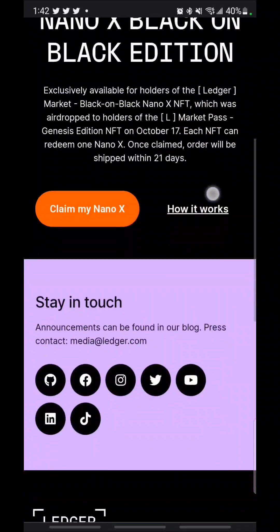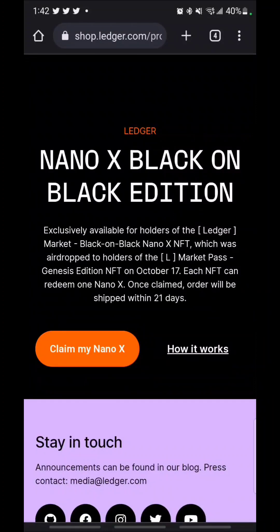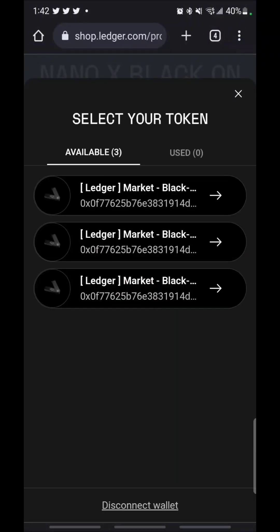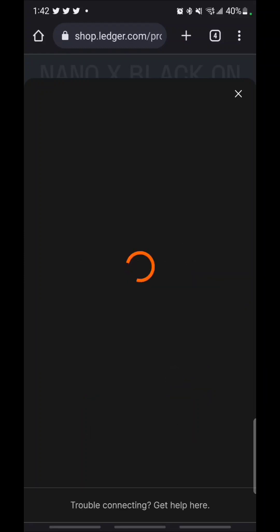They just started letting people claim these — I believe on November 3rd or something like that, just a few days ago. Today's the 7th. You can see that I am currently holding three of these, so I'm going to just select one of them and we're going to go to checkout.